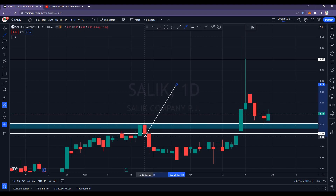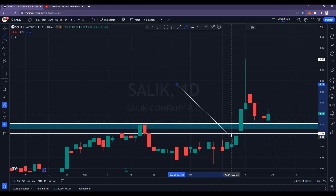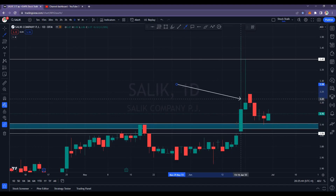Very next day, we saw selling pressure — it came down till about 2.90, and from here we are seeing a recovery. The best part is, this time it broke the resistance with this huge green candle.